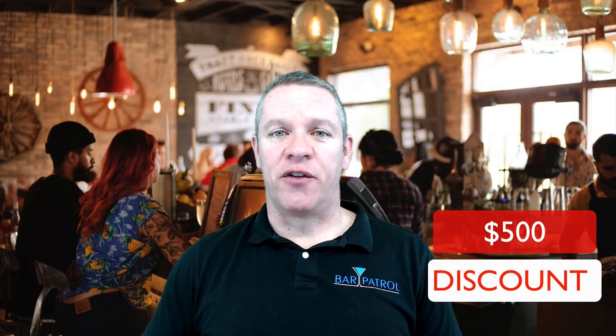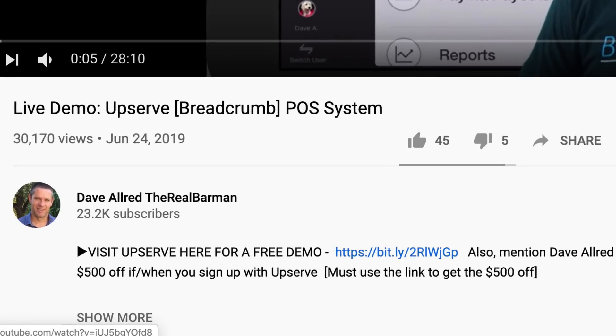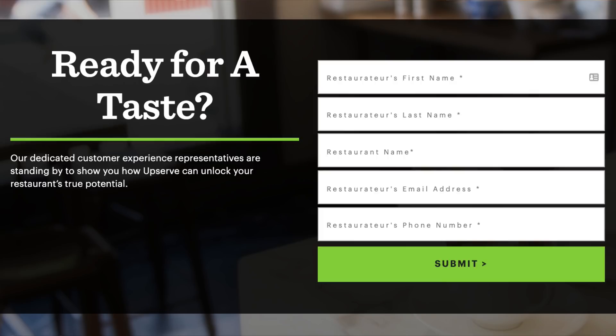Because I have such a good relationship with Upserve, they've authorized me to provide a substantial discount to anyone who eventually signs up with Upserve through me — it's a $500 voucher, $500 off your order, no strings attached. All you need to do is click the link below this video when you're ready and go sign up for a demo. You're not committing to anything — it's free.